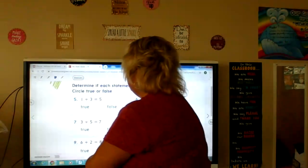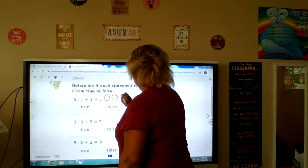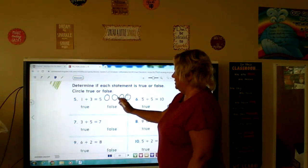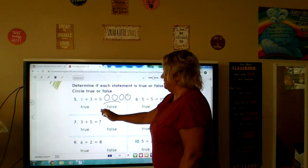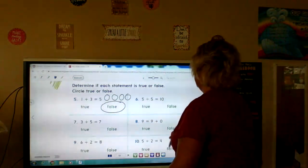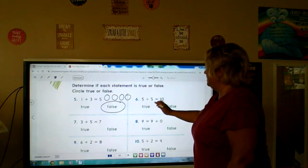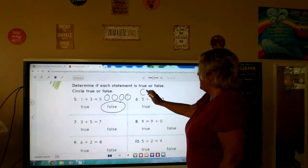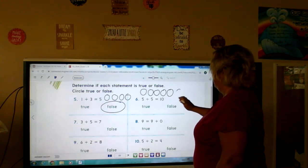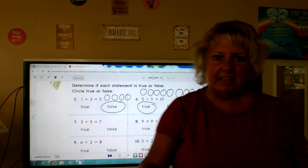Okay, you should be ready — you should have paused me and now you're ready to go again. One plus three equals five. One plus three equals one, two, three, four. So that sentence would be false. If you got it right, give yourself a pat on the back. We're going to go across here because this is five and this is six. Five plus five is ten — if we count those all up we're going to get ten, and that's true. Remember, you have five fingers on one hand and five on the other — put them together and you have ten fingers.